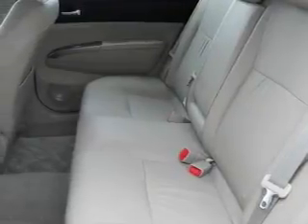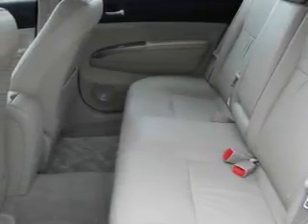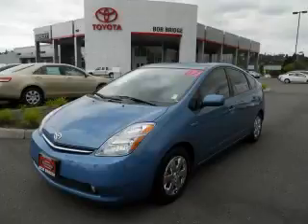This car has had only one owner and it qualifies for the Carpac's buy-back guarantee. Call or visit us right now and arrange your test drive today.